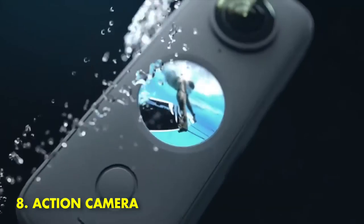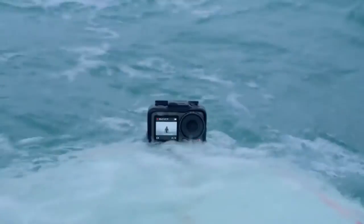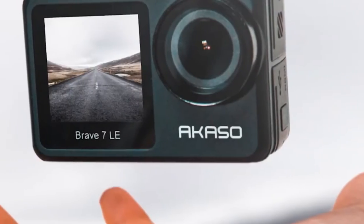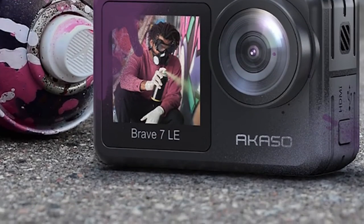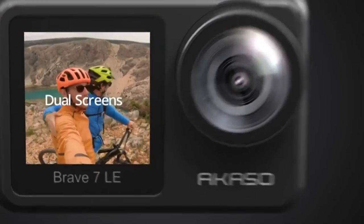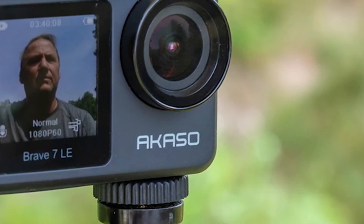8. Action Camera. If you are looking for an action camera, then this is the best gadget for you. It is very affordable and will allow you to capture all of your daily life experiences. You can use it to record your favorite moments, take pictures of yourself, or shoot videos. It is also very lightweight and compact, so you can easily carry it with you wherever you go.